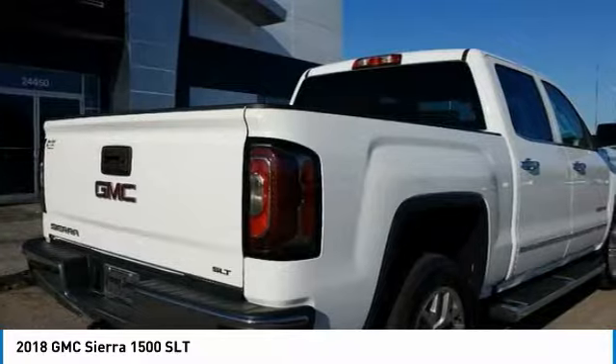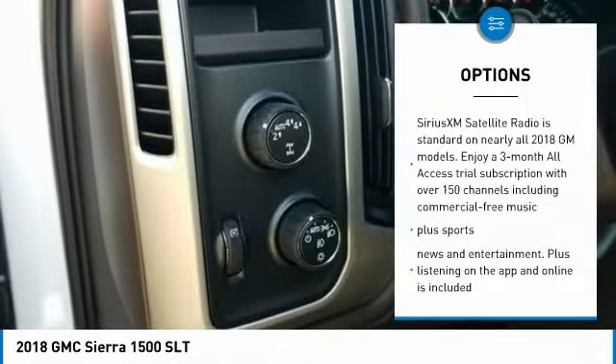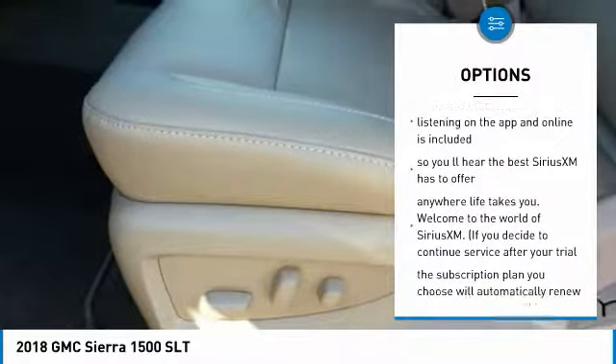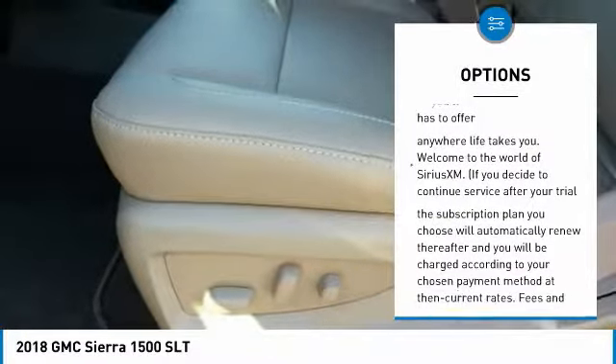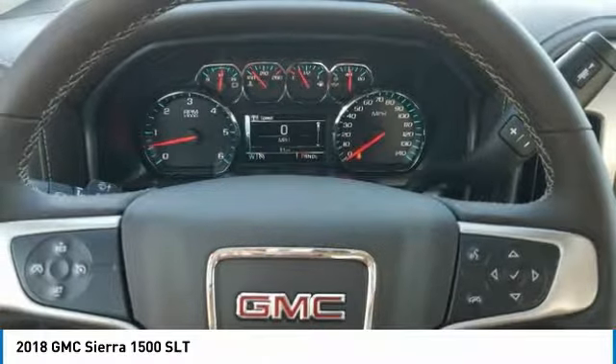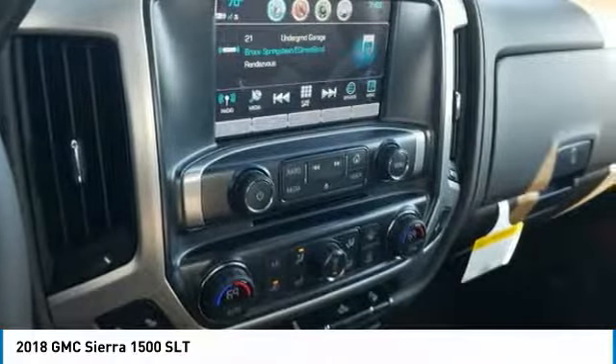Here are some of this vehicle's great options: stability control, remote engine start, steering wheel audio controls, air conditioning, four-wheel drive, floor mats, cruise control, anti-theft security system, universal garage door opener, and fog lamps.